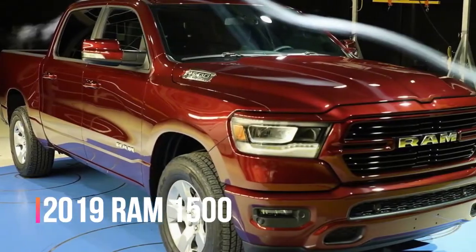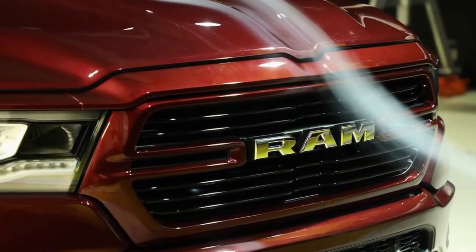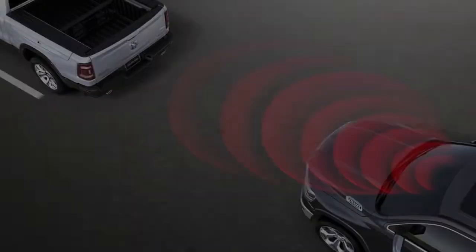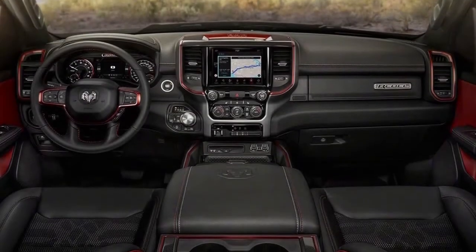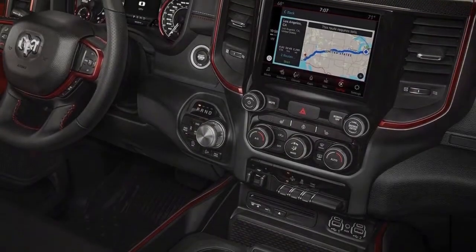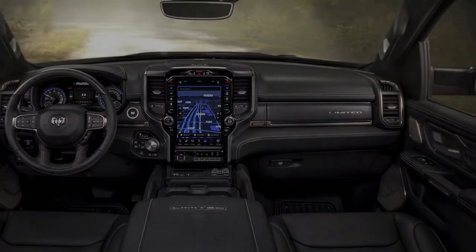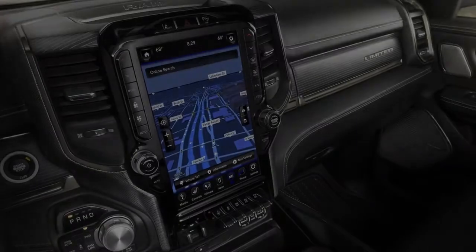2019 RAM 1500: Pricing for the 2019 RAM 1500 has been released ahead of the model's rollout. Right from the start, there's a dizzying number of ways to build the light-duty truck of your dreams, but it will cost you a bit more to get your hands on one than it did last year. The most basic truck offered at the outset — a 1500 Tradesman 4x2 with a quad cab and 3.6-liter eTorque-equipped V6 — starts at $33,340, when you factor in the $1,645 destination charge ($1,695 if you're a Hawaiian buyer).